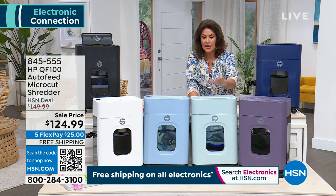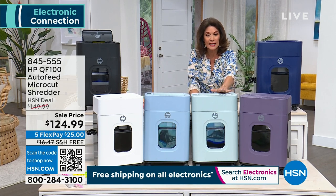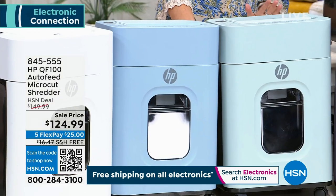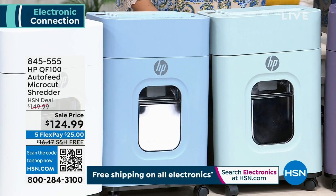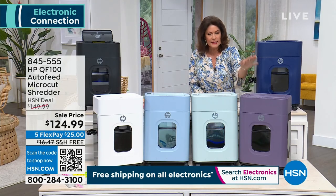It does all of those things. And if you want to just do separate sheets, 10 at a time — $124.99, five flex payments, free shipping. And some color choices: this is going to be your indigo blue right down here in front.